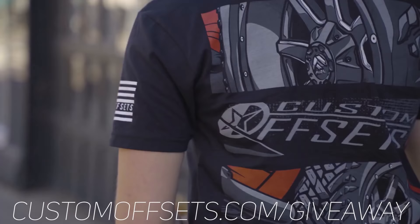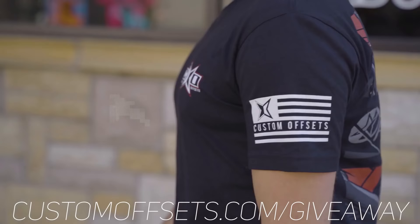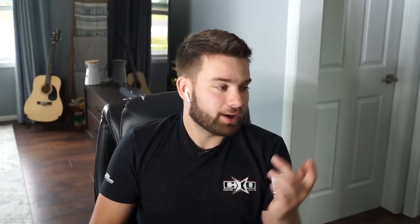We just launched a new giveaway if you haven't seen. We're calling this the Fuel on Fuel giveaway — it's fuel wheels, fuel tires. It's gonna be a sweet package, we'll ship it right to you. If you wanna get entered to win, all you gotta do is grab this shirt at customoffsets.com/giveaway. The back is way cooler than the front. Check that out, and then I think we'll jump into it.